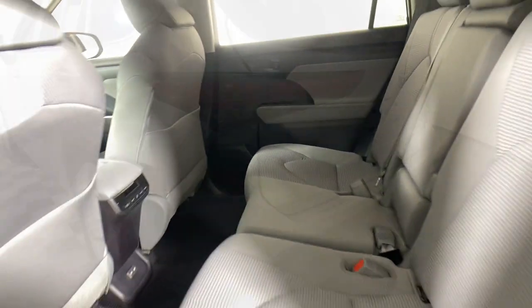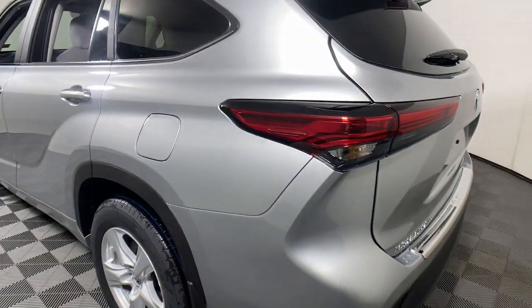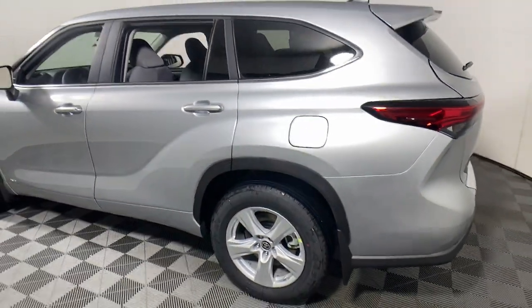These are just some of the great options this vehicle comes with: keyless entry, power lift gate, fog lamps, satellite radio, steering wheel audio controls, aluminum wheels.